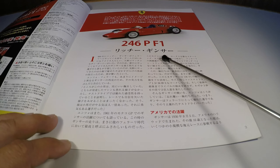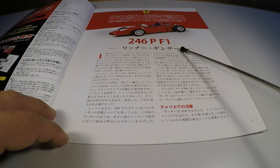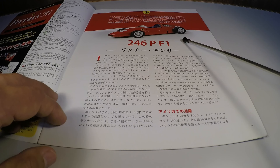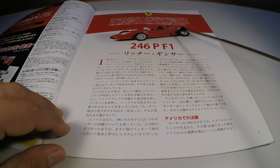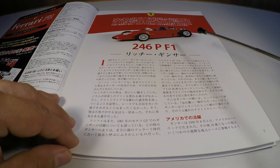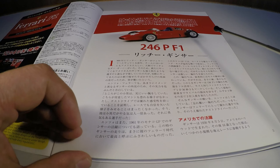I start the edition talking about Richard Ginther, a pilot that had a lot of mechanical knowledge, so that Ferrari contracted him to be the pilot for the development of the first car from F1 with the rear motor, following the trend that Cooper launched a year before in F1, which gave a lot of results.